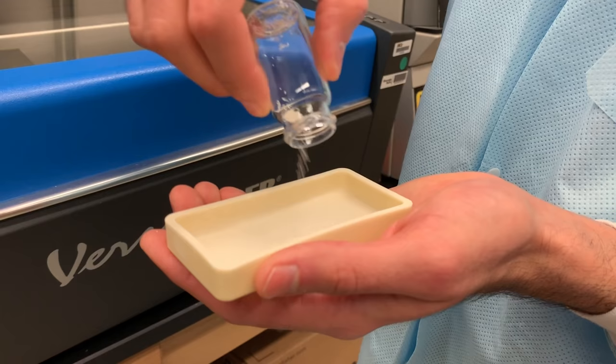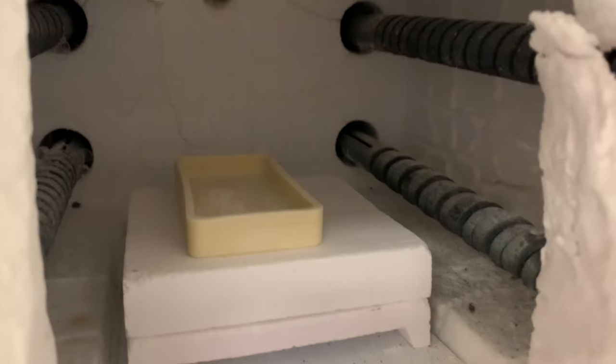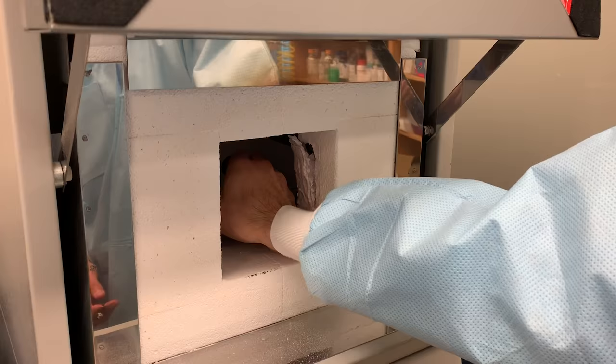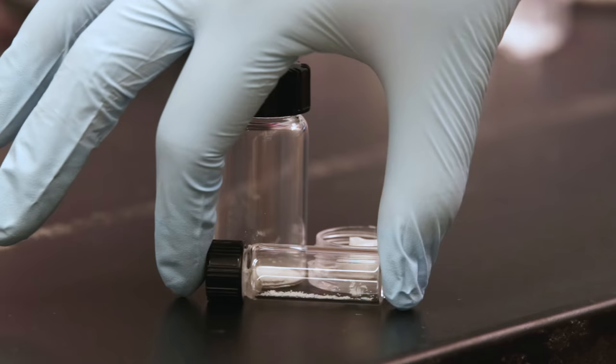Once the star particle shapes have been cut into this ceramic sheet, we then need to fire it in a kiln. Just like if you're making any other kind of ceramic, you need to heat it up and cause the ceramic to become strong. Once the kiln has cooled down, we can take the star particles out and put them into a container where we can store them until we need to use them later.